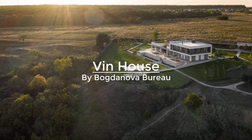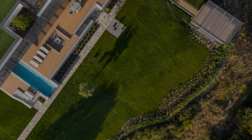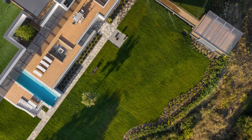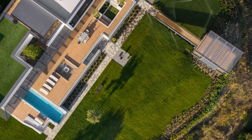Perched atop a hill on the bank of the Southern Bug River, in the Venezia region of Ukraine, Vinhouse is nestled amid a pristine landscape and meticulously designed by architecture firm Bogdanova Bureau to focus on the surrounding nature.